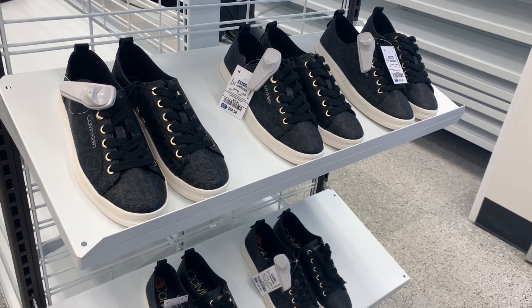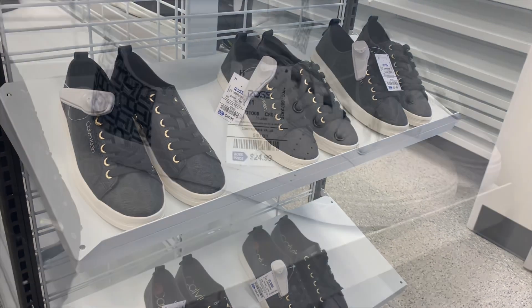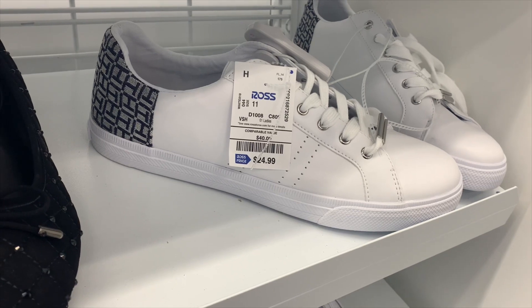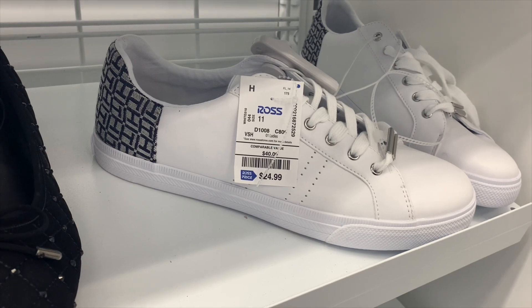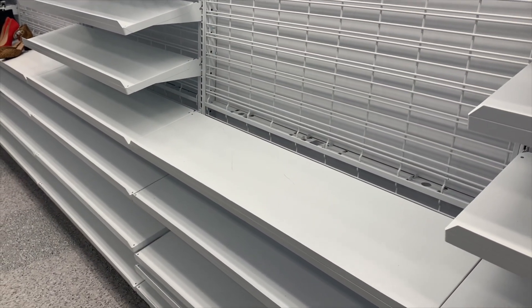These ones aren't on clearance but they're really nice — they're Calvin Klein, really classy looking, and only $24.99. These really nice Tommy Hilfiger ones here are also only $24.99. They're not on clearance, but it's a good deal and they look cool.